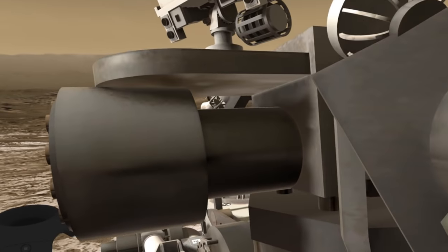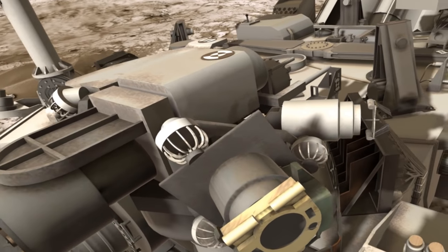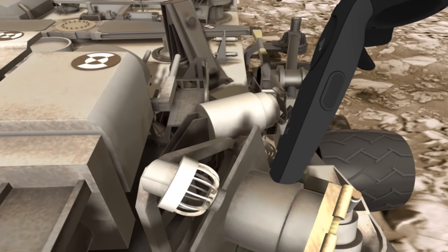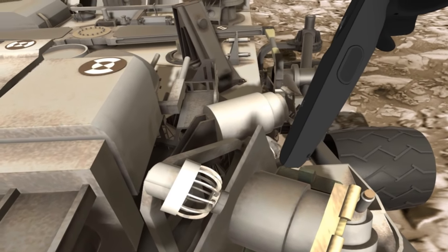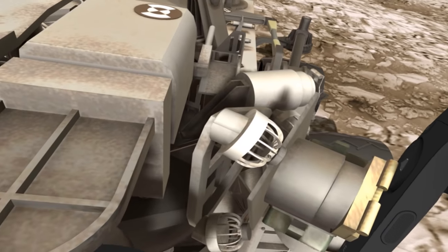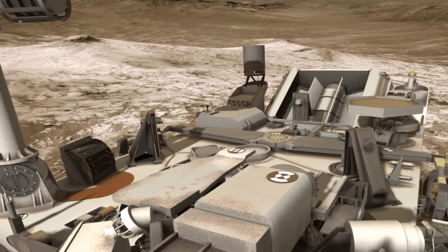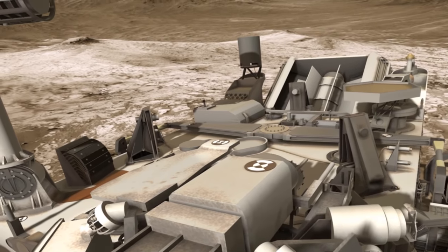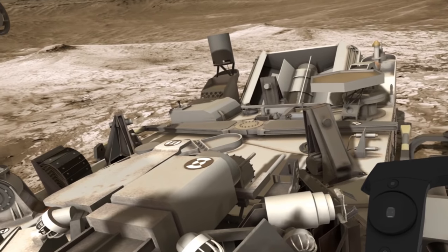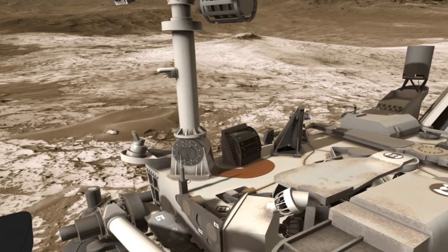That is the alpha particle X-ray spectrometer. What this device does is it has a little radiation source made of an element called curium, which is emitting alpha particles. These come out and whatever is close to it gets irradiated. The irradiation will excite the elements and they will emit X-rays. Then there's an X-ray spectrometer which will detect the X-rays coming off and be able to classify the material based upon what is emitted.